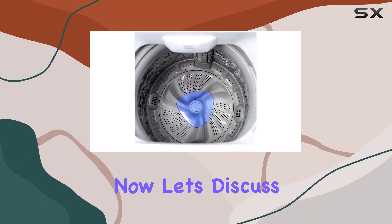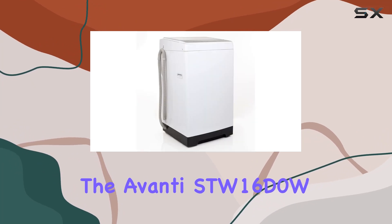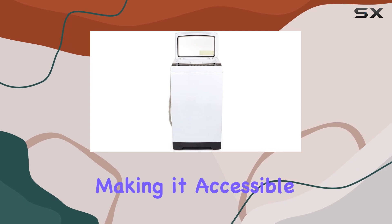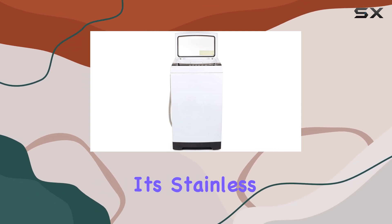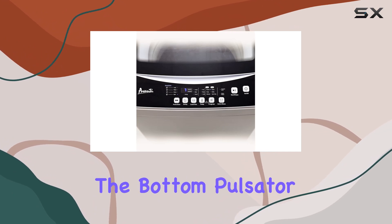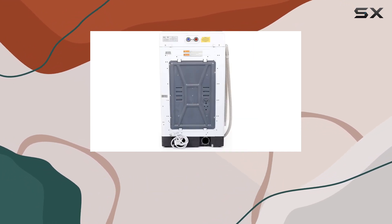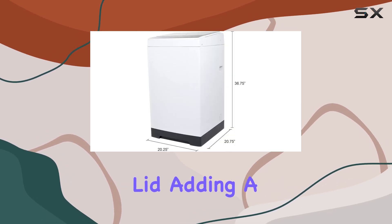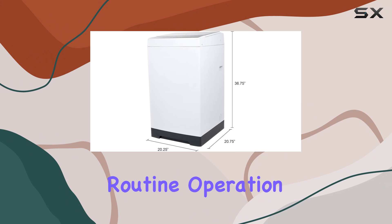Now, let's discuss the features. The Avanti SDW16D0W boasts an ADA-compliant design, making it accessible for all users. Its stainless steel tub ensures durability and longevity, while the bottom pulsator wash action delivers thorough cleaning results. And let's not forget the soft close glass lid, adding a touch of elegance to your laundry routine.